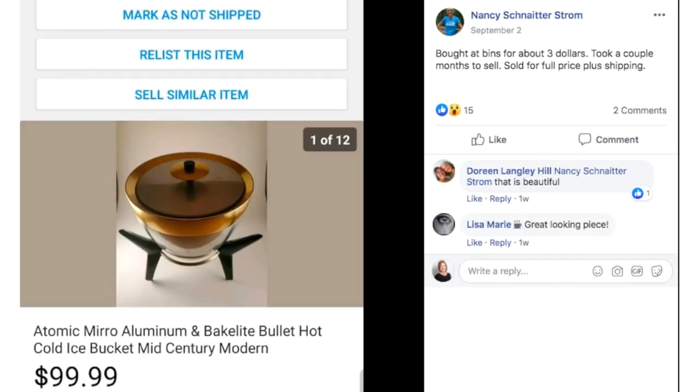Nancy bought this at the bins for about $3, took a couple of months to sell, and sold for full price plus shipping. This is an Atomic Miro aluminum and Bakelite ice bucket. When I first glanced at it I thought it was one of those old popcorn poppers — same shape, same color, the lid and all of that — but it's actually an ice bucket.